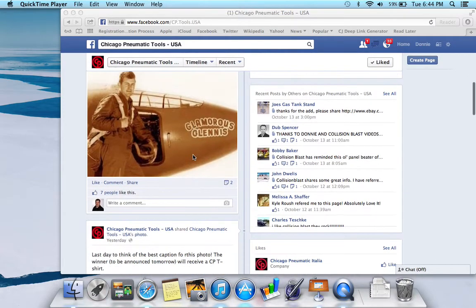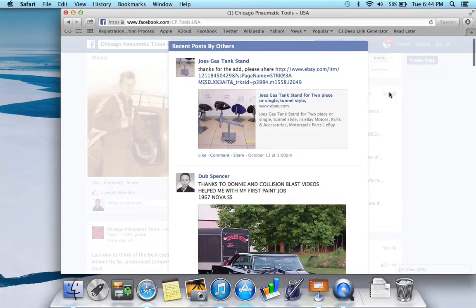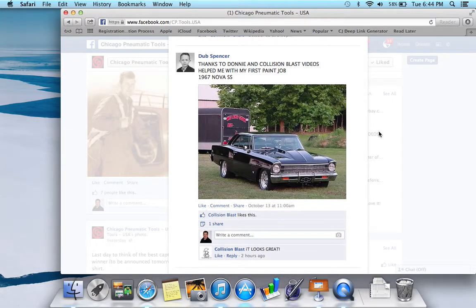Okay, if you'd go right here — I'm going to hit 'See All.' It may take a minute. Here we go. And here we've got: 'Thanks to Don and Collision Blast videos, help me with my first paint job on a 1967 Nova SS.' Wow, that is awesome. Very good job.